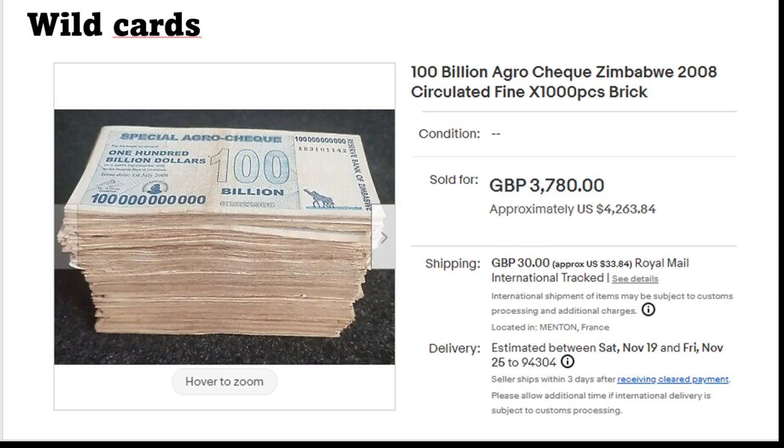Before we reveal the most expensive one — which is actually very surprising — we do have an oddity here. This stuff sold for four thousand two hundred and something. I'm not sure if it was a real purchase — it's a brick of used one hundred billion dollar checks from Zimbabwe. This is not really a rare banknote; it's even more common in the condition shown here. I'm not really sure if anyone would actually pay this amount. It shows as sold — maybe it's a fake sale — but that's how it is.